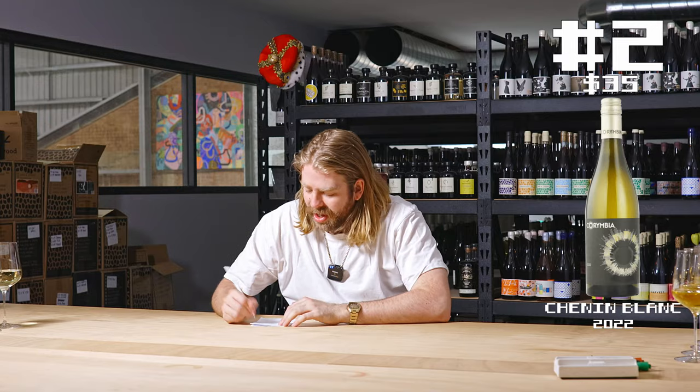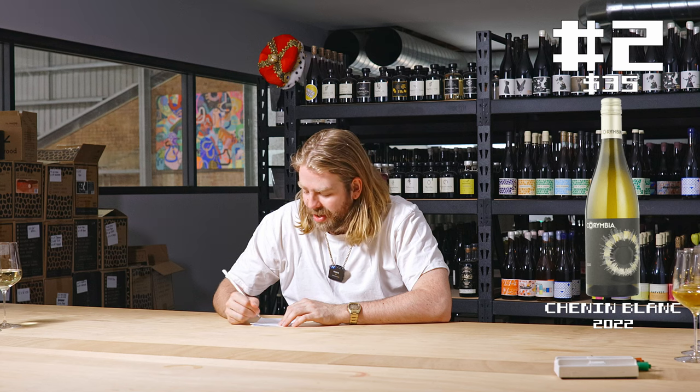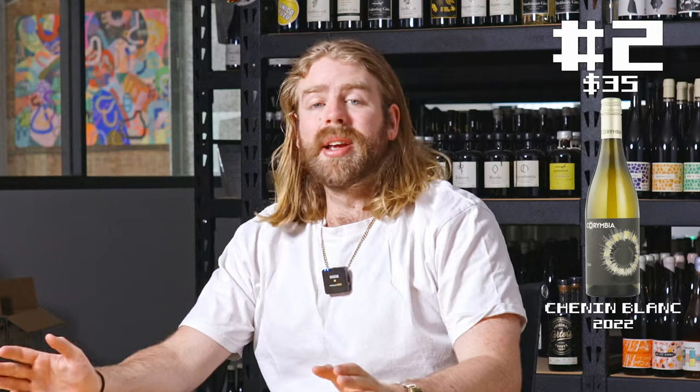One glass — but 20 bucks. It's triggered something inside of me that I didn't know was there, but it's definitely a me thing, not a wine thing.